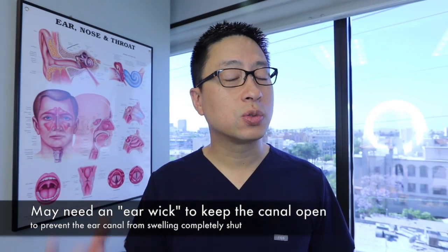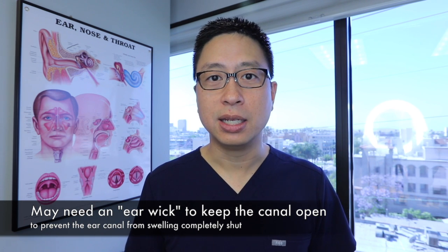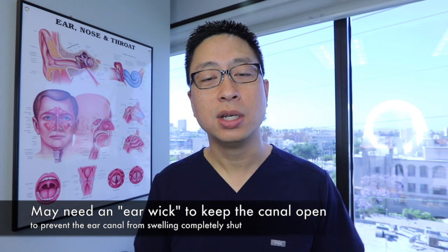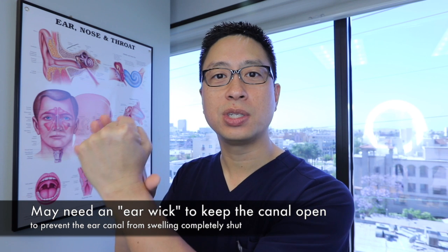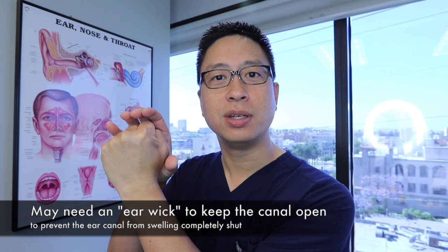If the ear canal is swollen enough, it's possible the ear will swell shut and drops can't get in. In that case, we sometimes put in an ear wick — basically a tiny, glorified medical tampon — just to allow the drops to get in and prevent the swelling from completely closing down. The little sponge sits there to keep it open, and as the inflammation settles down, it opens up and the sponge may fall out.